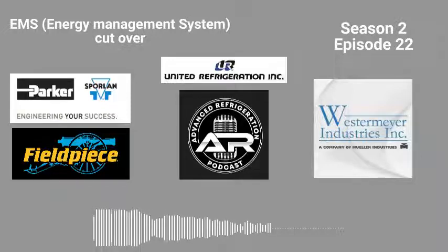Hello everybody, and welcome to Advanced Refrigeration Podcast. You're here with your host Brett Wetzel and Kevin Compass. What's going on this week?